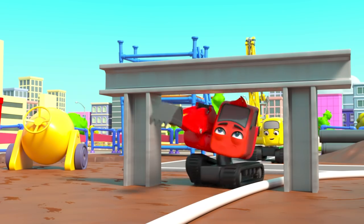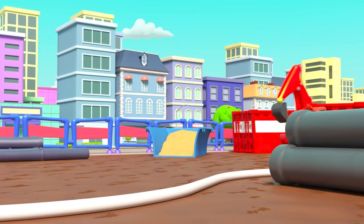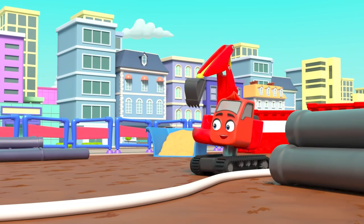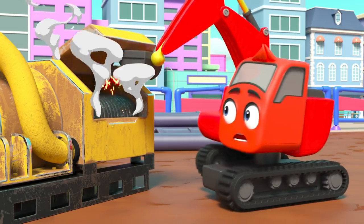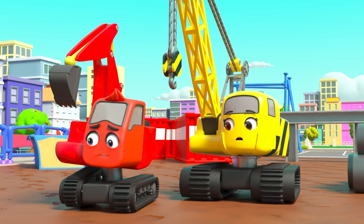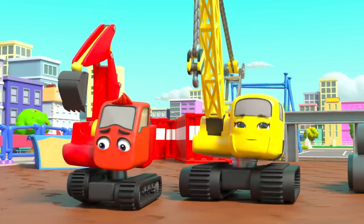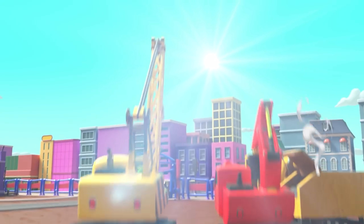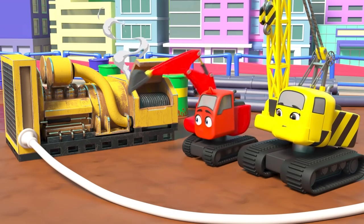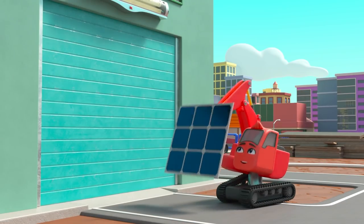It leads them under an archway too. Look out Daisy! Where does it lead? An electricity generator — look at all that smoke! It must have broken down. That's why the power cut out. But wait — Daisy has a plan: the sun! They can use solar panels to make power from the sunshine!